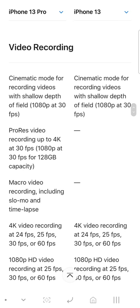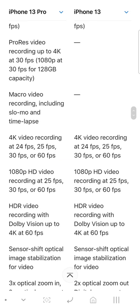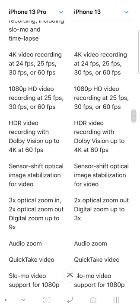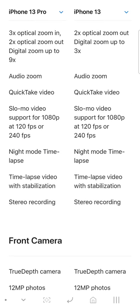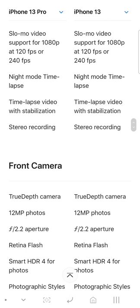You get Cinematic Mode on both — that's good. You get ProRes video up to 4K and 1080p, but only at 1080p on the base 128GB model; you need to get the 256GB or higher to get 4K ProRes. You get 19x zoom versus 3x zoom, and auto zoom, time-lapse video, and all the same features.